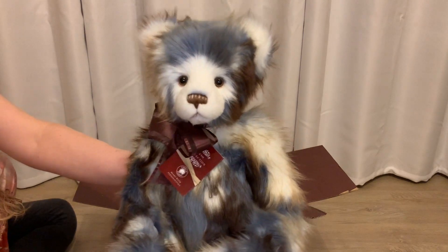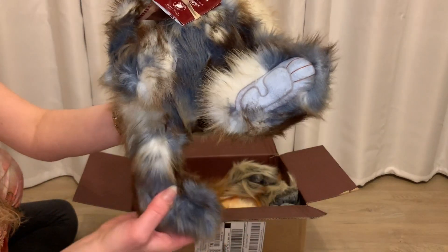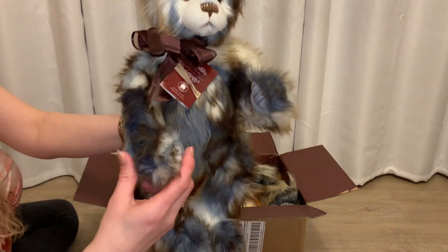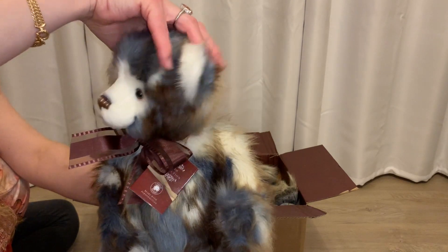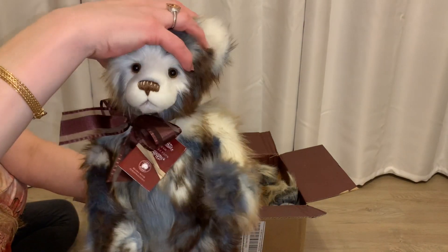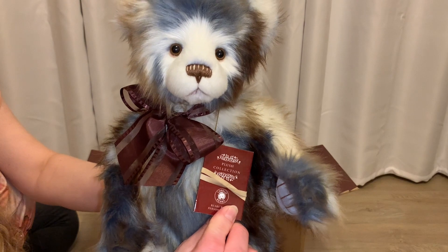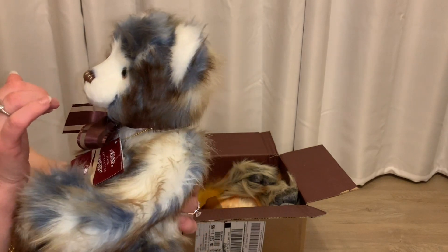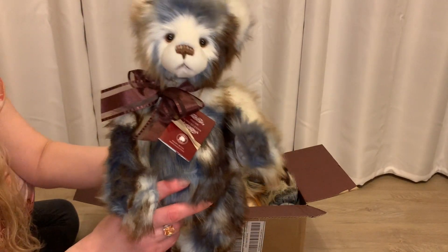The first bear I have to show you is Dilbert. He is beyond adorable. They are five-way jointed at the legs, arms, and head. Dilbert is from the Flesh collection and he has the cutest little hummy eyes. He's just so pretty.